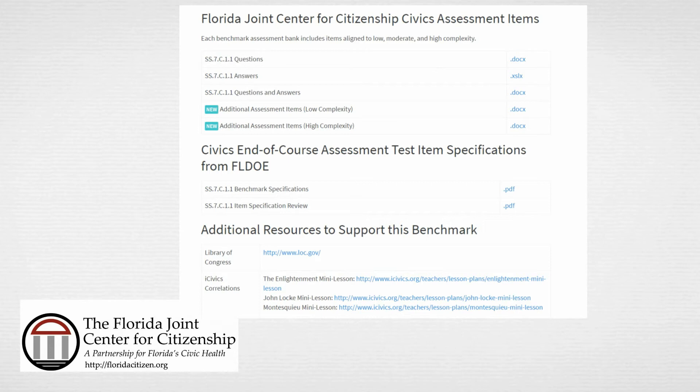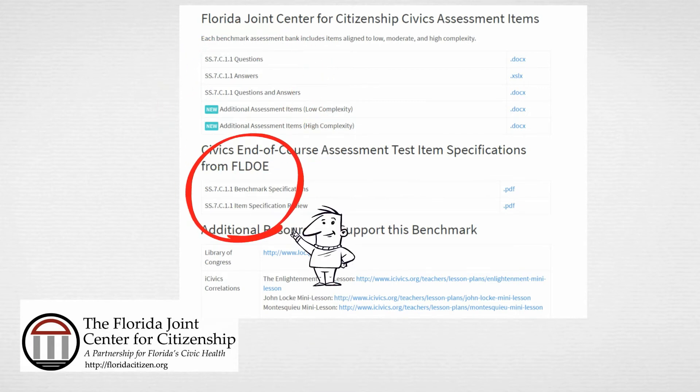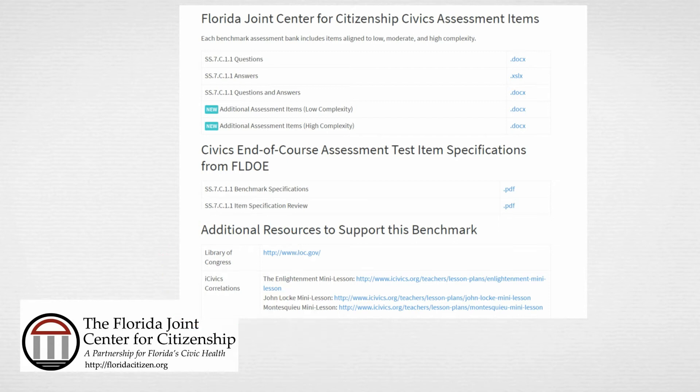Perhaps the most popular of the resources we offer is the civics assessment items. These provide you with sample items aligned to the benchmarks and have been created with the EOC style and approach in mind. You will also find an overview of the specifications as a whole and, finally, additional resources for each benchmark. These are generally content-oriented but may not be aligned with the entire specification.